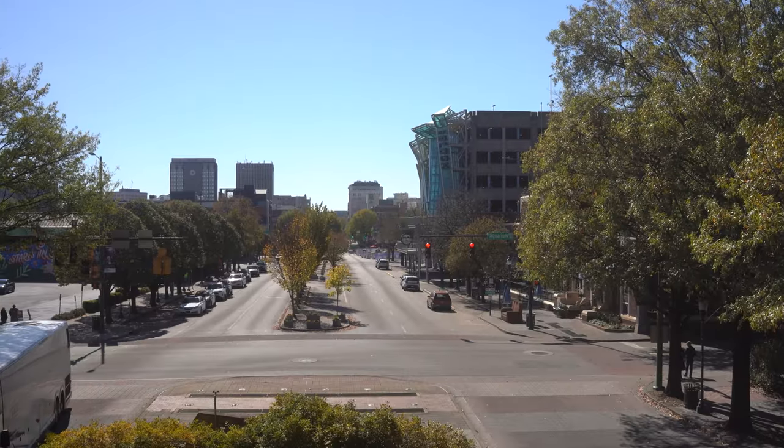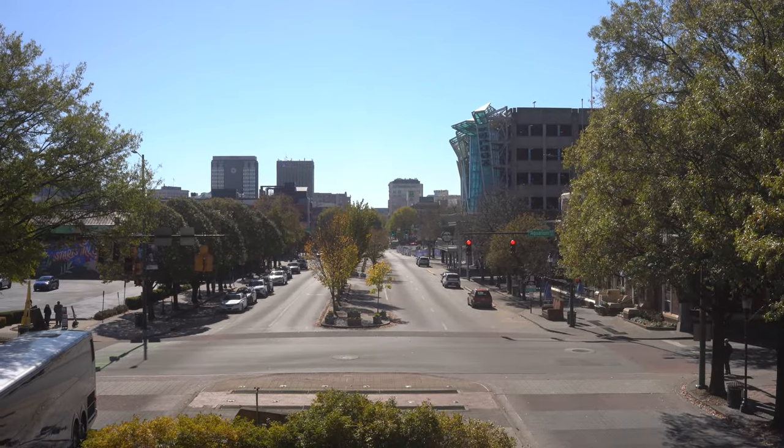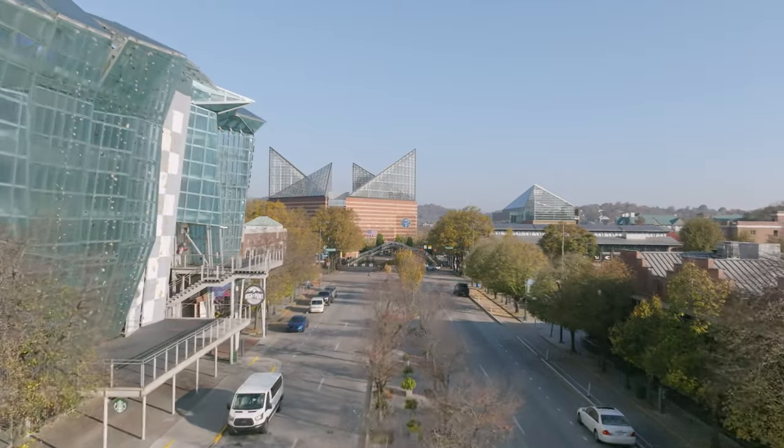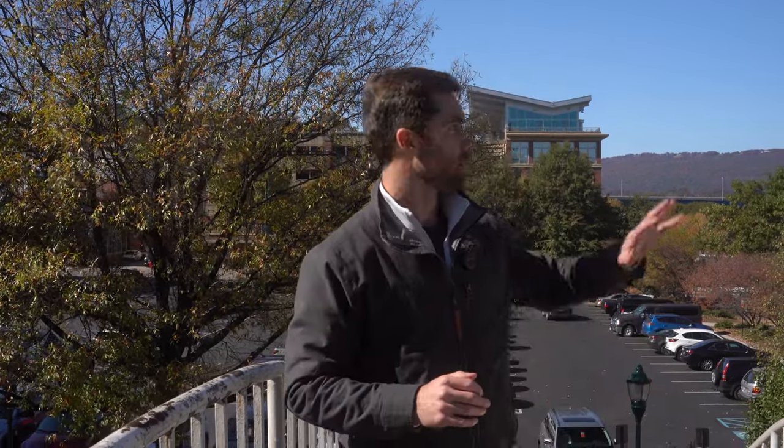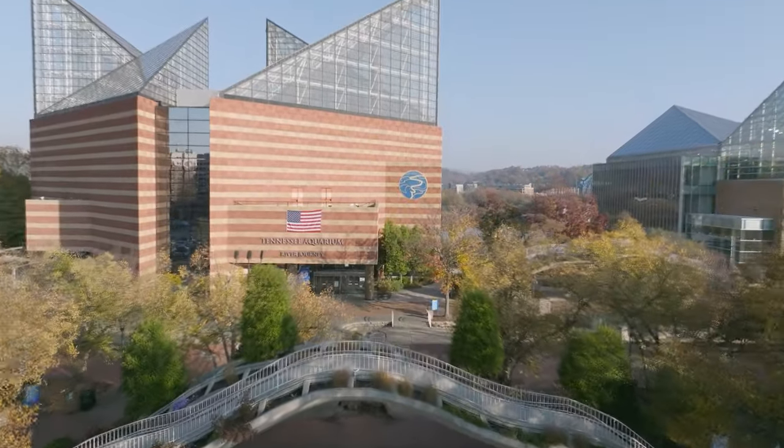Another thing Chattanooga is known for is being an outdoor, active-type area. You can see downtown stretching out in the background, and right here is High Point, a climbing wall and fitness facility. There are a ton of different outdoor and fitness activities, and of course the aquarium is one of the big draws for people visiting — there's really a ton to do in the downtown area.